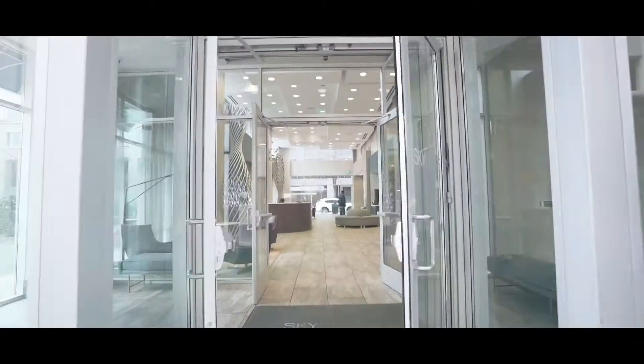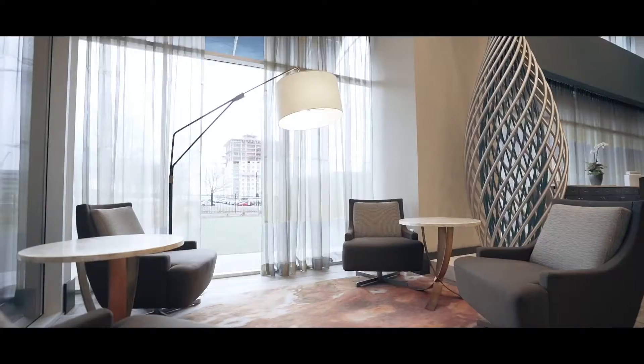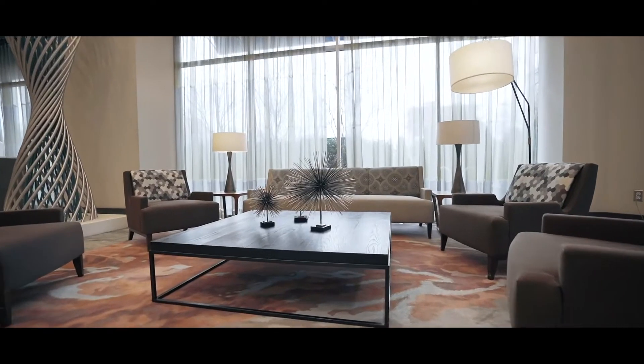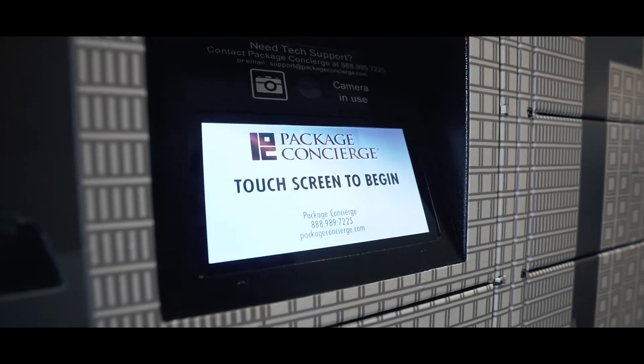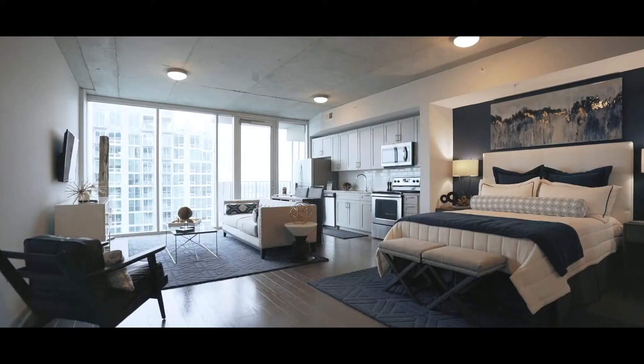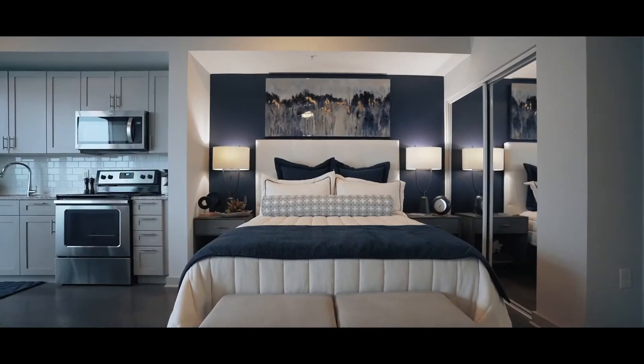Two sets of glass doors lead into the main lobby with spacious seating areas and a self-serve beverage station. A concierge speaks on the phone. A touchscreen package concierge is nestled in a black and white skyline mural.